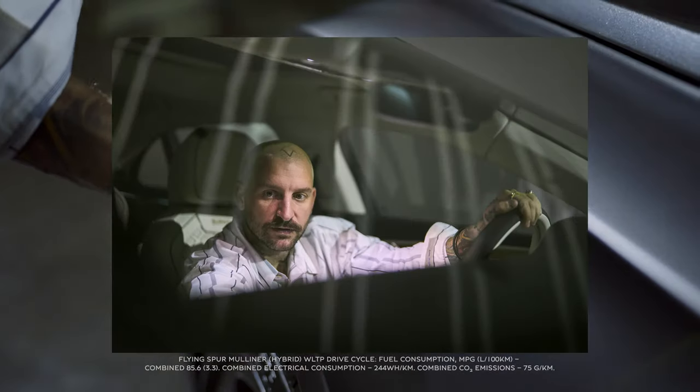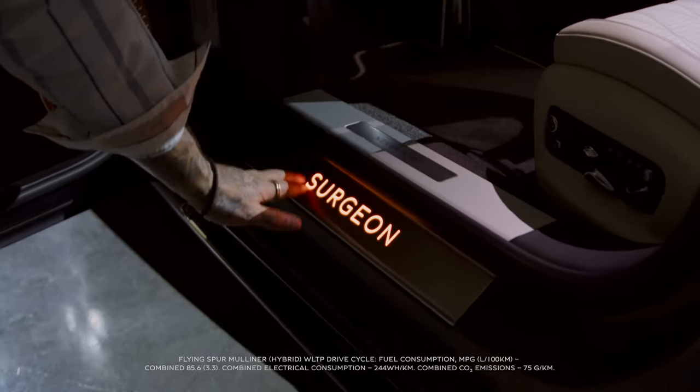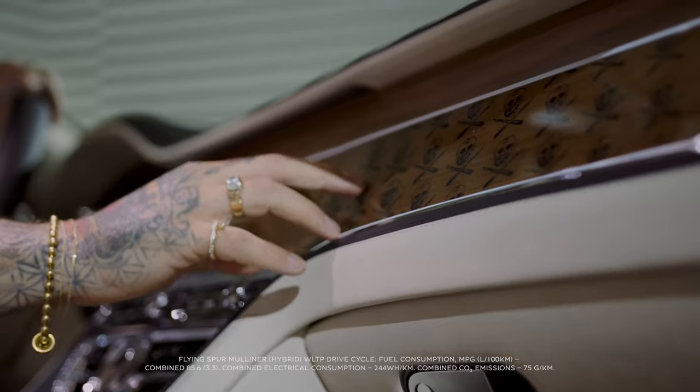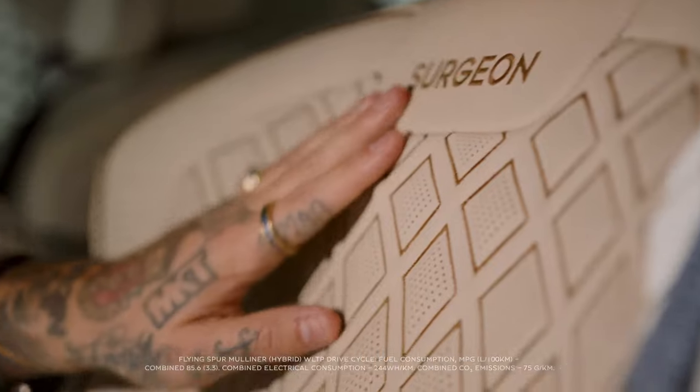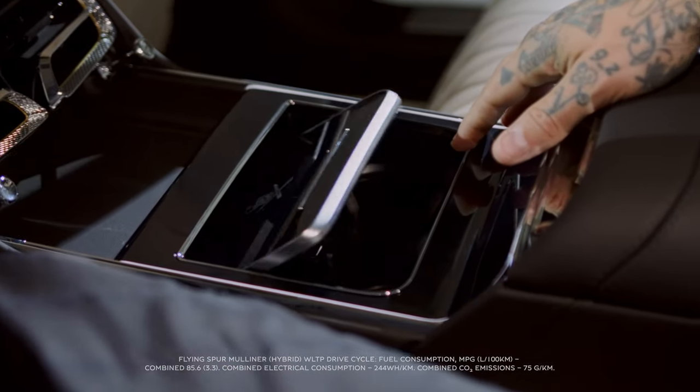A true feast for the senses lie within, a veritable celebration of materials, textures, and finishes. Together, they create a harmonious balance of dark and light, excitement and composure, power and luxury.